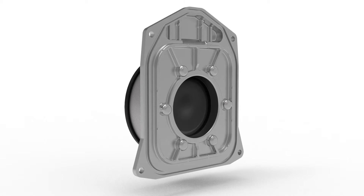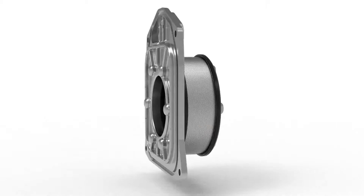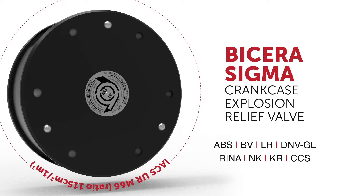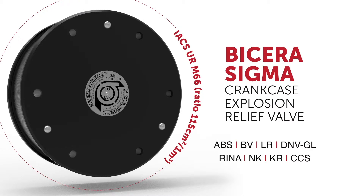Available in seven standard industry sizes and featuring the ease of direct replacement, the Sigma valve can also be customized to fit your specific application. The Bicera Sigma valve meets all applicable regulatory, technical, and safety requirements of the industry's leading classification societies.